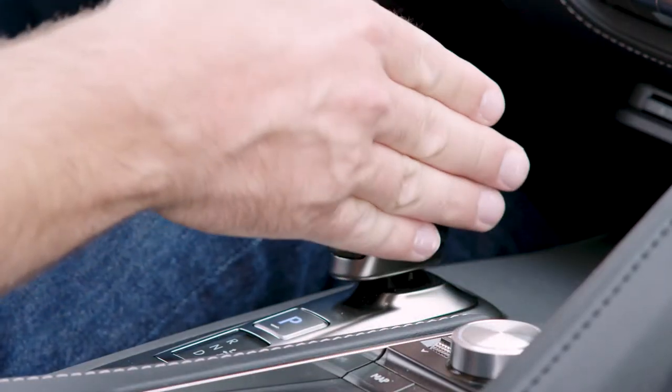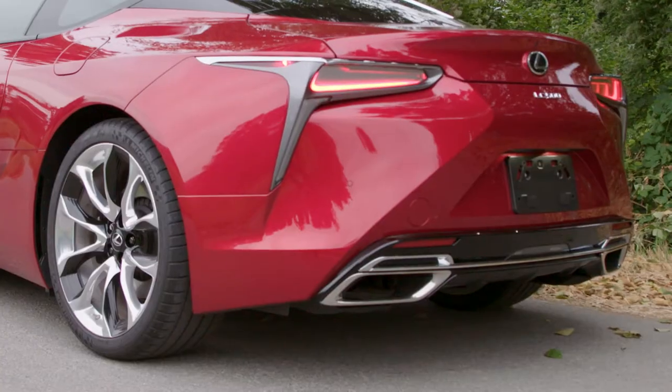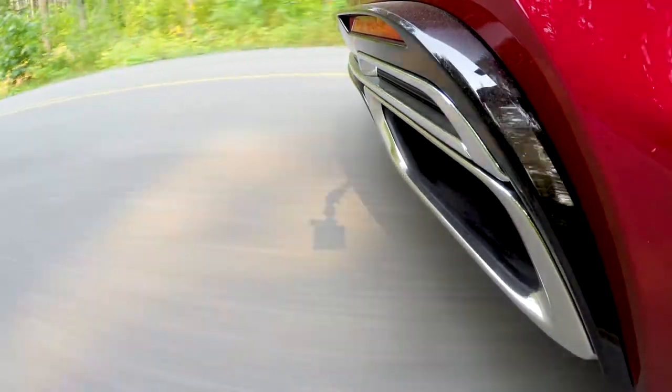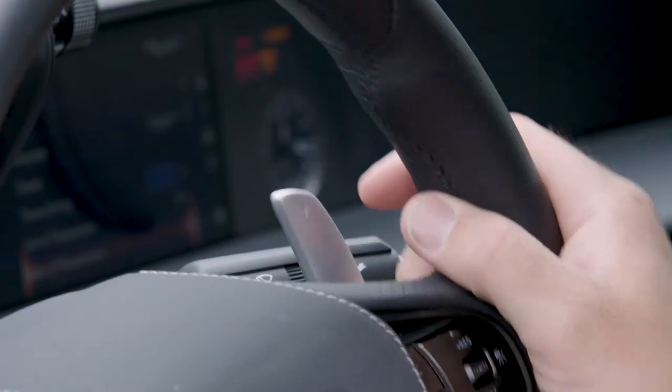The LC500 comes with an advanced 10-speed electronically controlled direct-shift transmission powering the rear wheels. You can let the LC500 shift its own gears or override them with magnesium paddle shifters mounted behind the steering wheel.